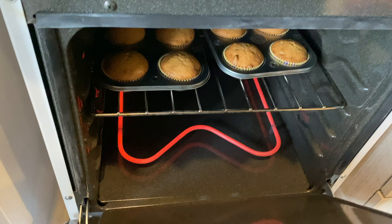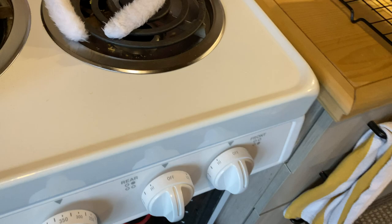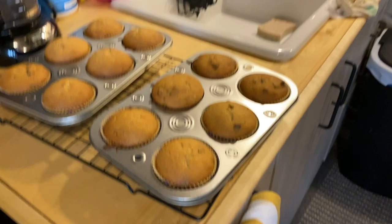Alright you guys, these are done! Look at how beautiful those are — perfect golden brown. I'm going to set them on the counter.